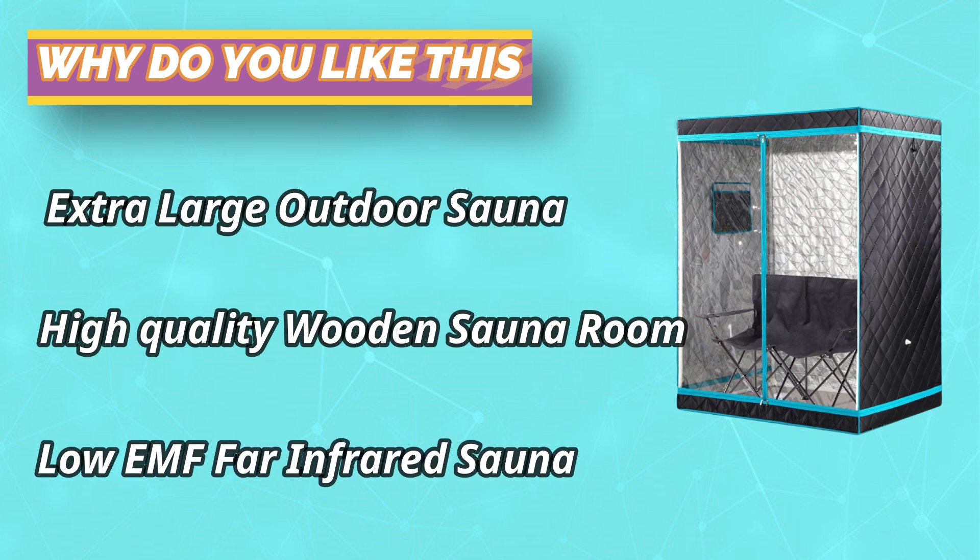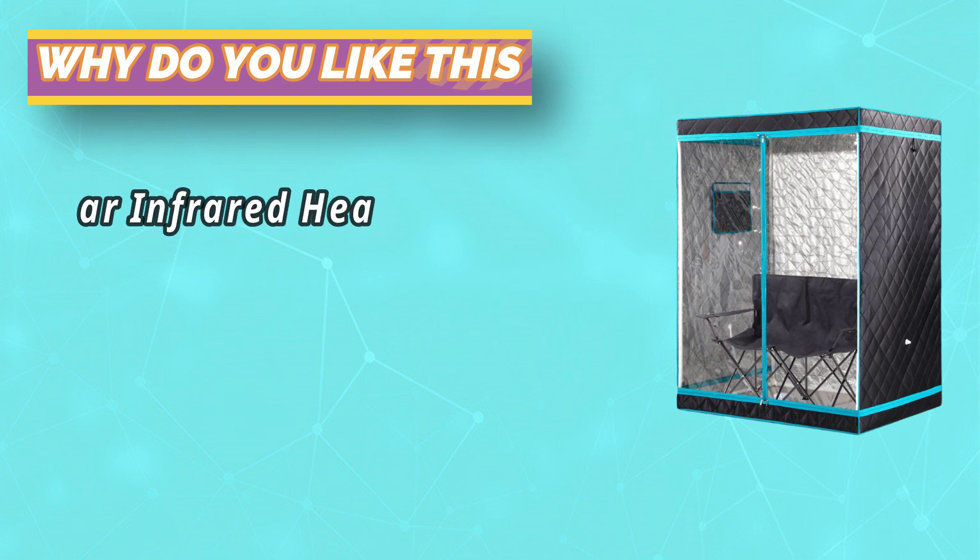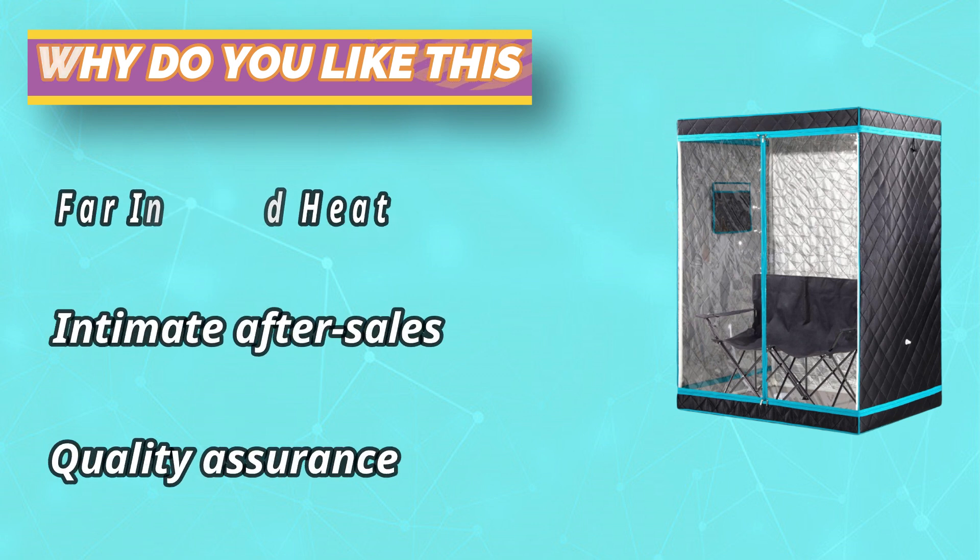This full-body steam sauna is equipped with a portable and foldable sauna chair for two persons that can be easily assembled and disassembled. Unlike other steam saunas, the double folding chairs allow you and your lover, family, or friends to enjoy a sauna spa together without having to prepare two separate chairs, bringing loved ones closer and more intimate.